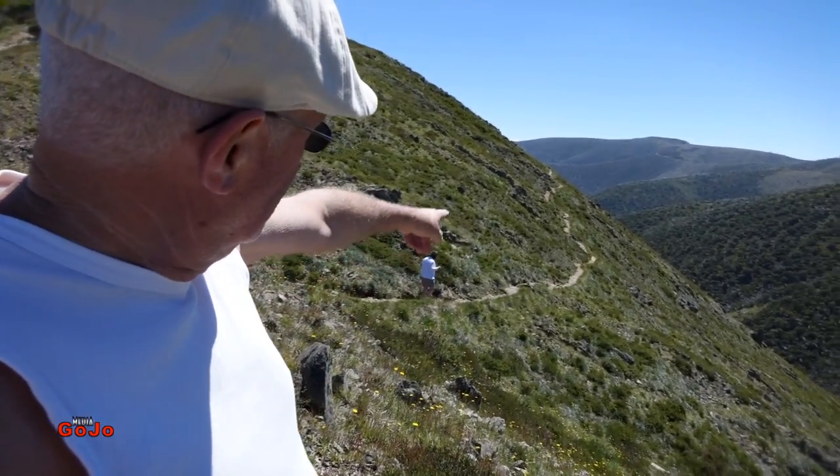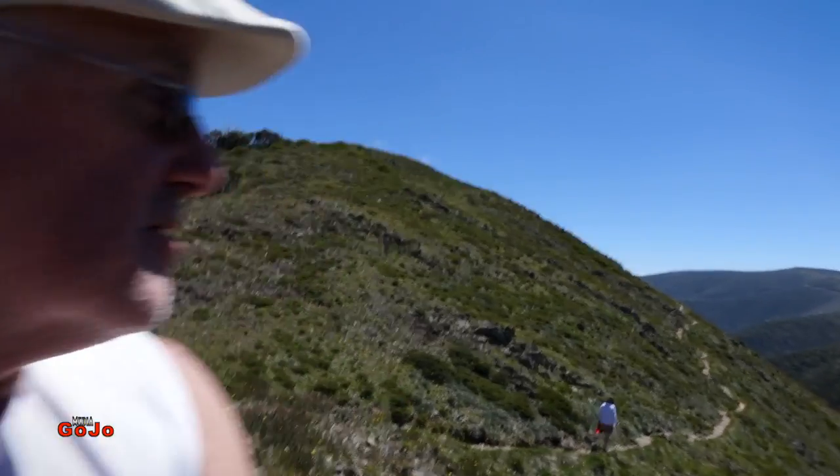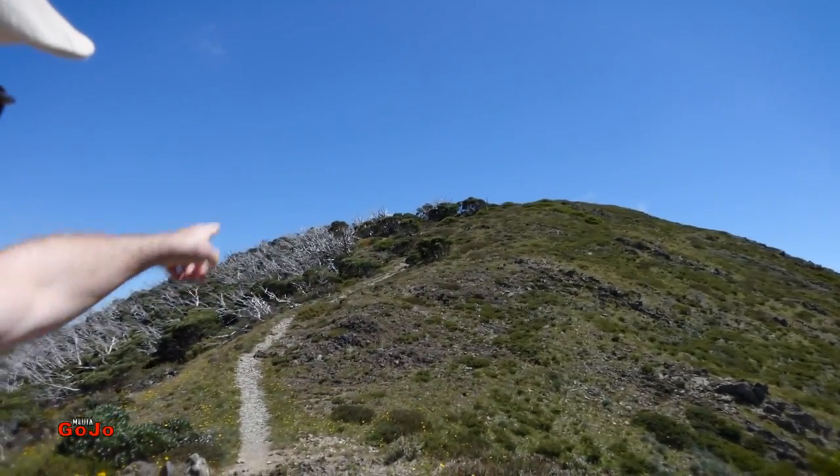As part of this walk, we're going to go around the side of this hill here, where Jenny's currently heading. I'll catch up to her in a sec, and then we're going to come back over the top, so we should get some really great views — even better than what we've already got.